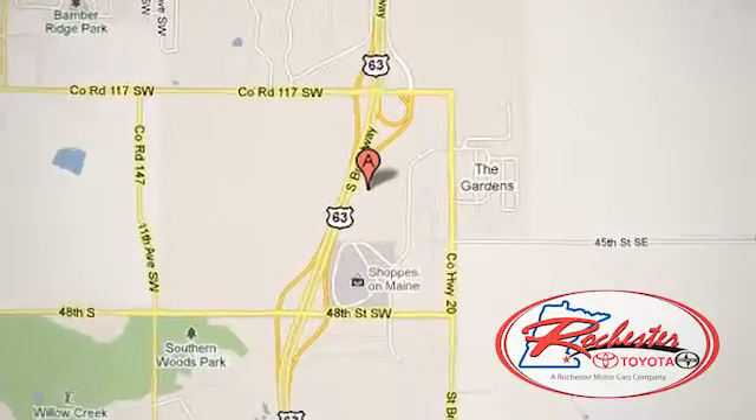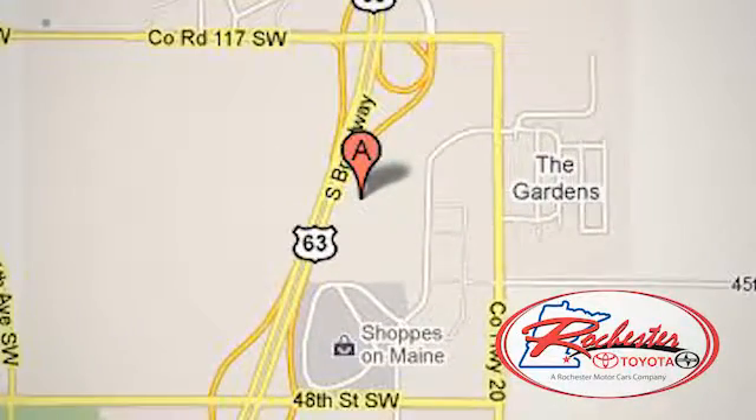We're conveniently located between 40th Street and 48th Street, southeast on Highway 63 South in Rochester, Minnesota.